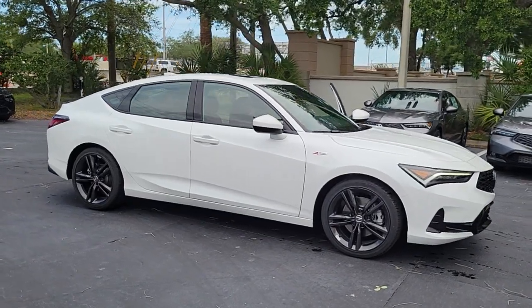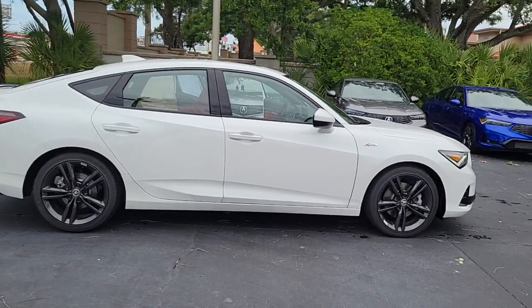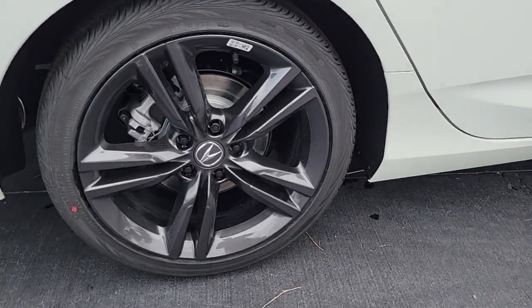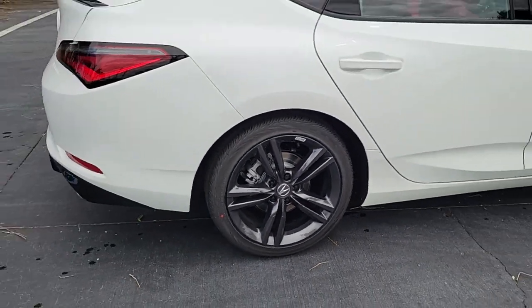Get acquainted with the 2023 Acura Integra. This boldly stylish Integra delivers spirited performance with a premium feel. Powerful, beautifully crafted, versatile and economical. It adds fun and excitement to every drive.